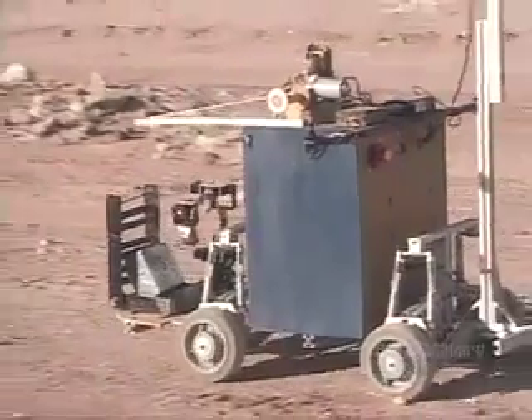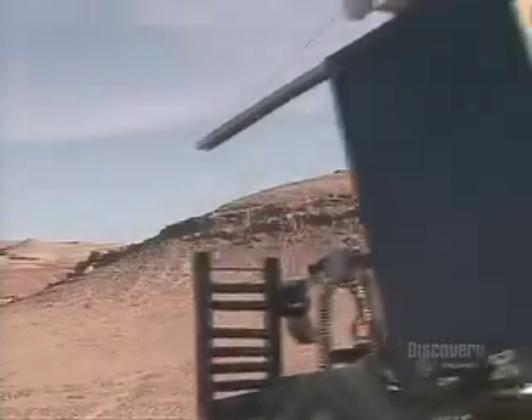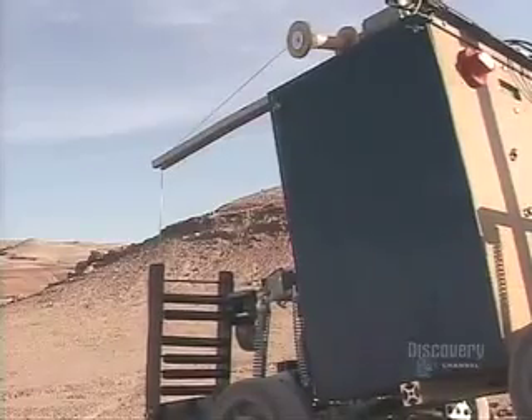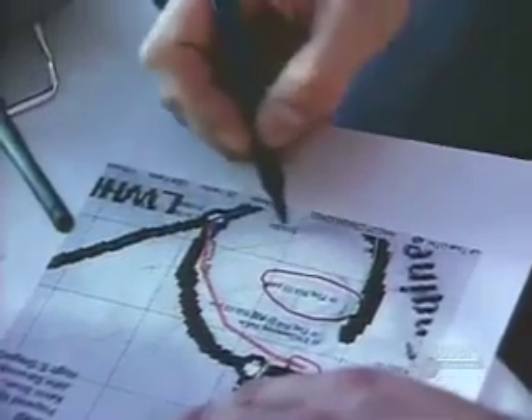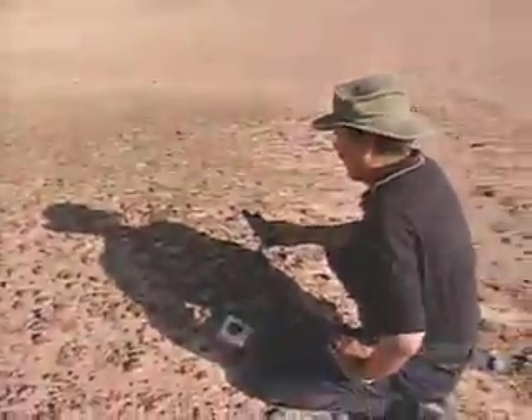The teams can only navigate using video sent back from the rover, so the view from the outside world is blocked. Team Nevada matches up the images from the onboard cameras with their detailed topographical maps. They think they've found a good spot for the radio repeater beacon — and they have line of sight. The judges check the location, and it's good.